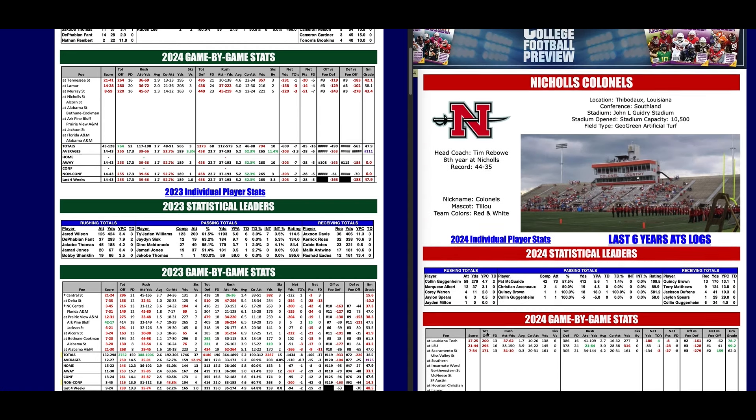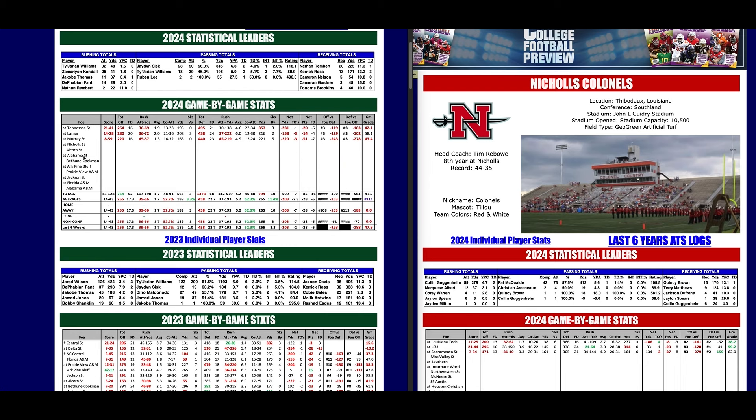Mississippi Valley State is minus 203 yards per game on the season. Nicholls will relish the chance to win big here. The AGG says Nicholls by 32 and they're laying 29.5 — Chris projects a win by 38, with a final score of Nicholls 48-10. Those are Chris's five FCS plays for the week.